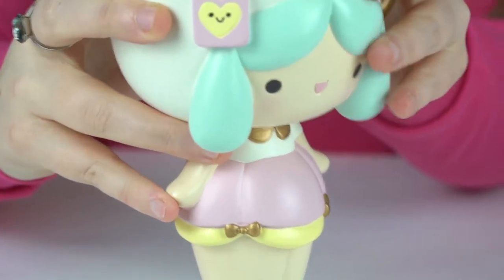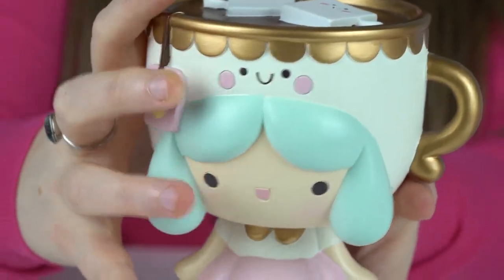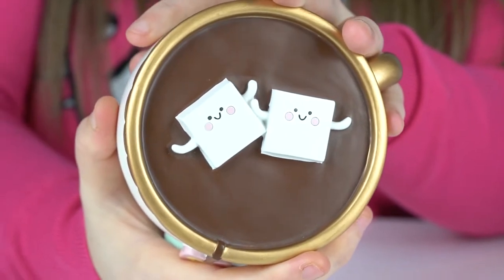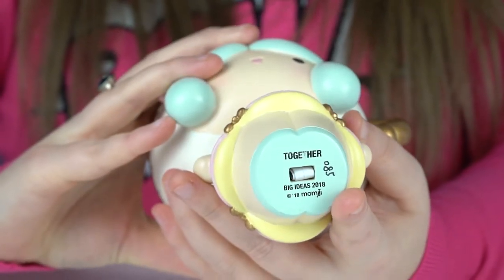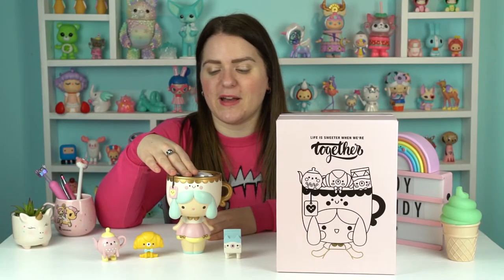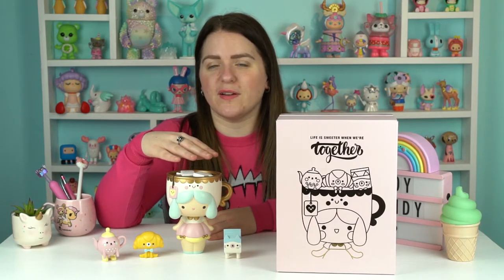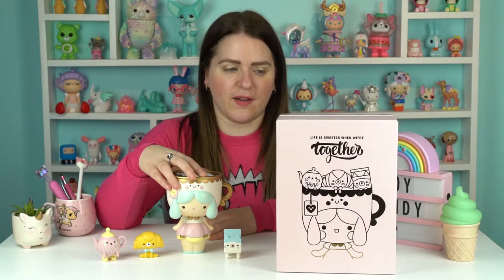Look at her head — she's got these possibly marshmallows, possibly sugar cubes depending on which you want in her cup. She does have a little teabag, which would suggest they're sugar rather than marshmallows in hot chocolate. She's so girly — a bit lolita-y in her little dress, and I just love these pastels with the gold detail. I was so excited when she came out. I love the Big Ideas dolls because some of the detail in them is harder to pull off in a smaller doll. This is just something really different and fun.